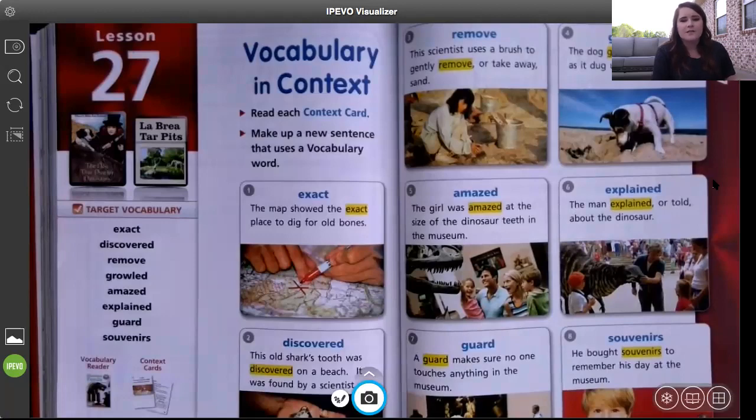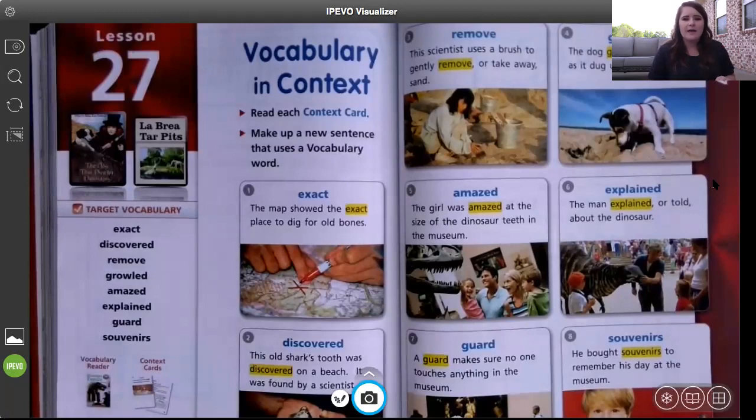And finally, souvenirs. He bought souvenirs to remember his day at the museum. Souvenirs are little toys, t-shirts, stickers, or anything like that from a specific place so you can take it home to show that you've been there. A lot of places will have souvenirs with the place's name on it — like a little keychain with that particular place you visited.